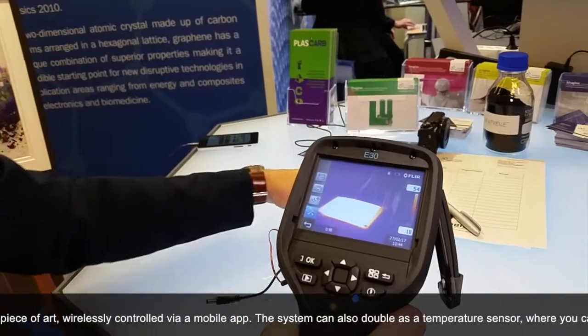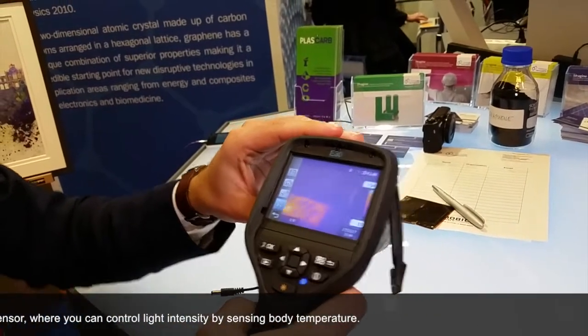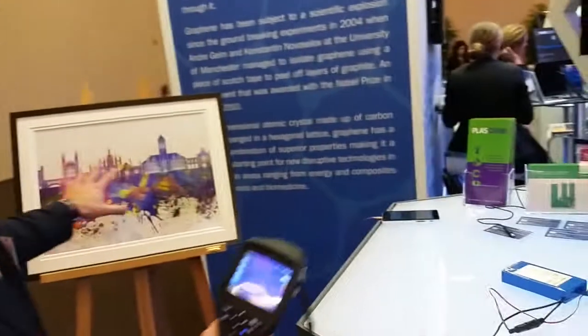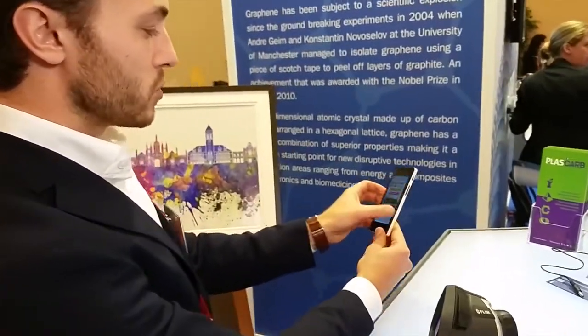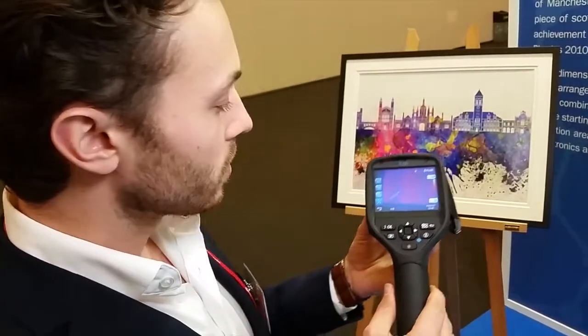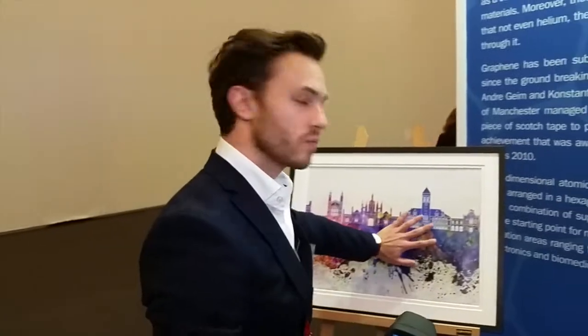It heats up and cools down pretty quickly. We can do this on a much larger scale — we can coat paintings with our graphene paint. You can turn it on from your phone via Bluetooth. So instead of having big bulky radiators in your house, you can have a painting that heats up. Basically, you can use your paintings to heat the house. Gone are the days of big bulky radiators — it's a far more beautiful way of heating.